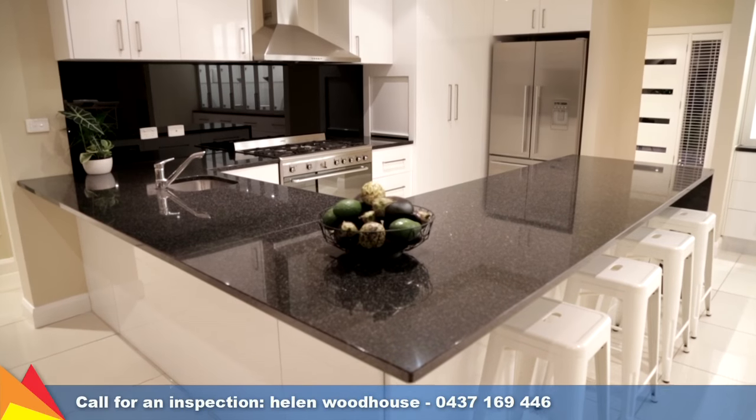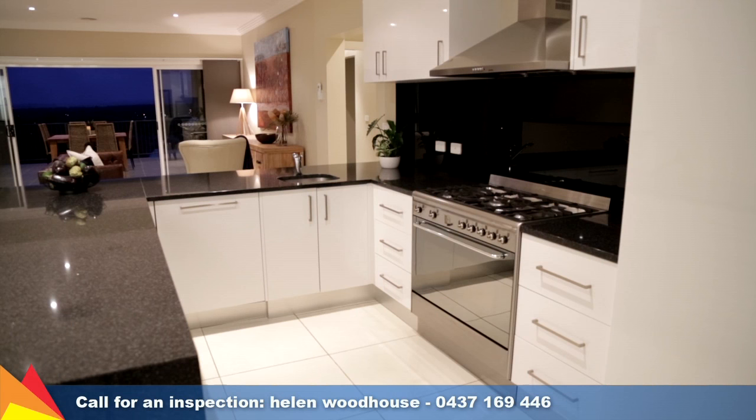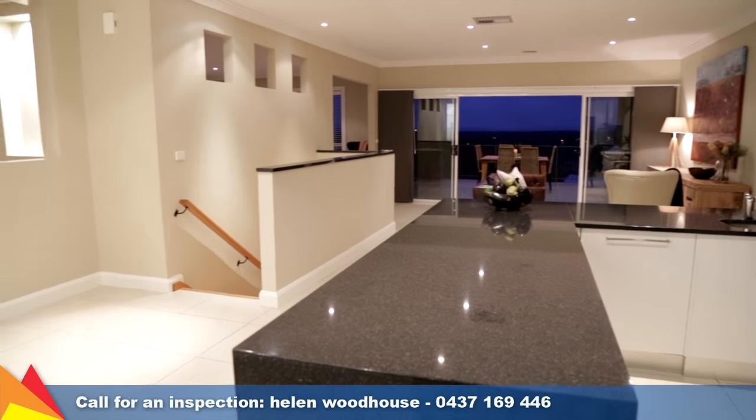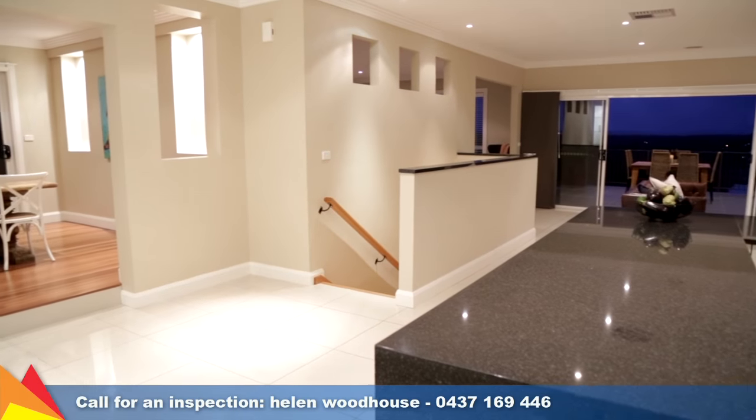The gourmet kitchen features granite bench tops, soft-closed drawers, a 900ml freestanding oven, plus an integrated Smeg dishwasher.